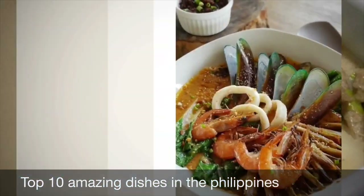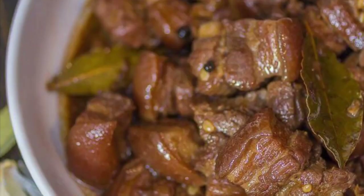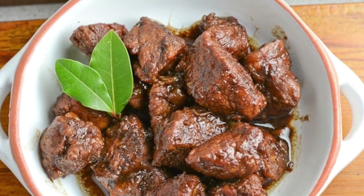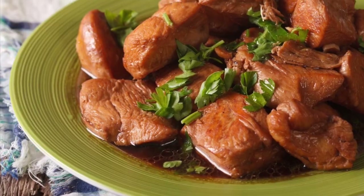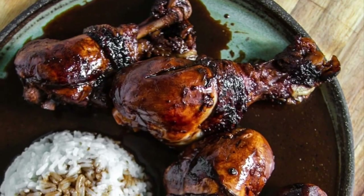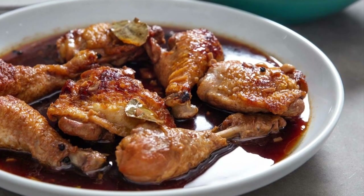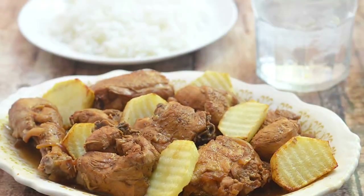First on our list: Filipino adobo. From the Spanish word adobo, meaning marinade, sauce, or seasoning, it is a popular Filipino dish and cooking process that involves meat, seafood, or vegetables marinated in vinegar, soy sauce, garlic, and black peppercorns, which is browned in oil and simmered in the marinade. It has occasionally been considered the unofficial national dish of the Philippines.